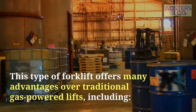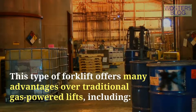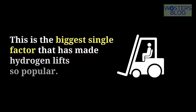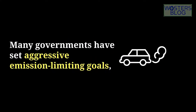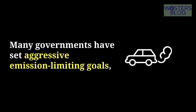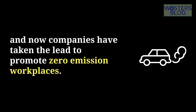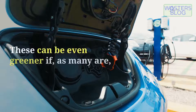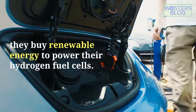This type of forklift offers many advantages over traditional gas-powered lifts, including zero-emission operation. This is the biggest single factor that has made hydrogen lifts so popular. Many governments have set aggressive emission-limiting goals, and now companies have taken the lead to promote zero-emission workplaces. These can be even greener if, as many are, they buy renewable energy to power their hydrogen fuel cells.